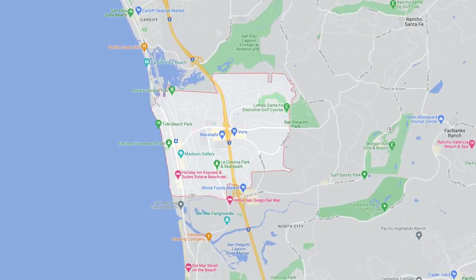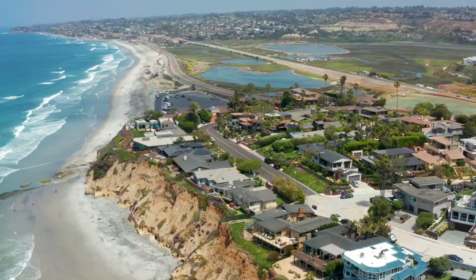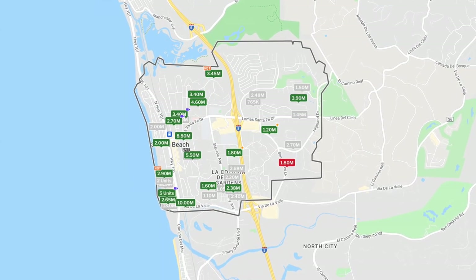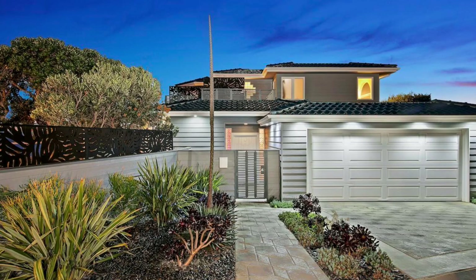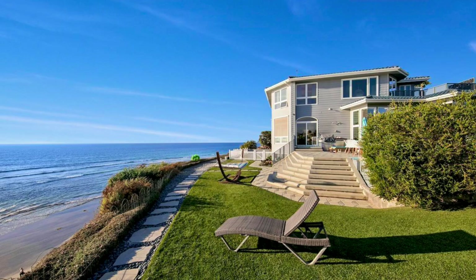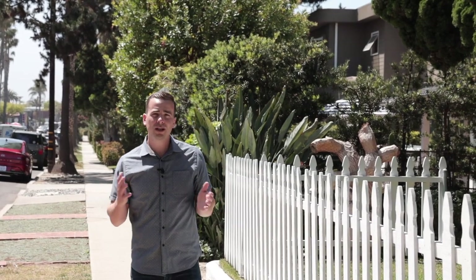The I-5 freeway runs right down the middle of Solana Beach. You can find a little more affordability on the east side of the freeway, but there are far fewer homes available — probably about 75% to 80% of the homes are on the west side, closer to the ocean, which is a little more expensive. As far as the actual places for sale right now, there are 18 properties currently on the market ranging from a $1.5 million single-family fixer property to a $15.5 million beachfront mansion. Majority of homes are sold between $1.75 and $3.5 million — that's about what you can expect to pay.